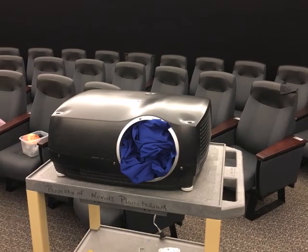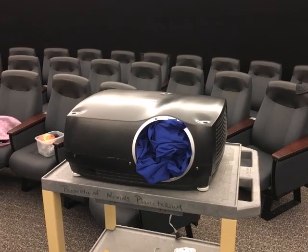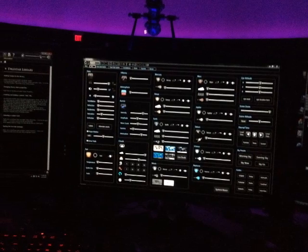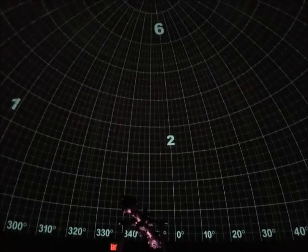This system is comprised of two projectors that each cover half of the dome and is run by three separate computers. Both projectors are aligned to fit together seamlessly by our expert planetarium staff.